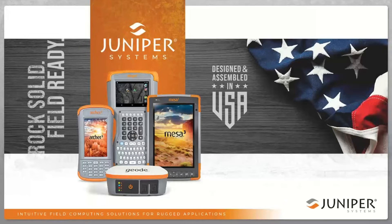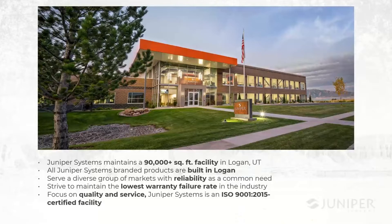We've been doing this for almost 30 years now, and we design and assemble these products right here in the USA. This picture is our current facility that we opened a few years ago — now at about 90,000 square feet. We do all of our design, engineering, assembly, packaging, and support right here in Logan, Utah. We also have offices in the UK, Europe, and other locations. We serve a diverse group of markets where the commonality is rugged reliability.